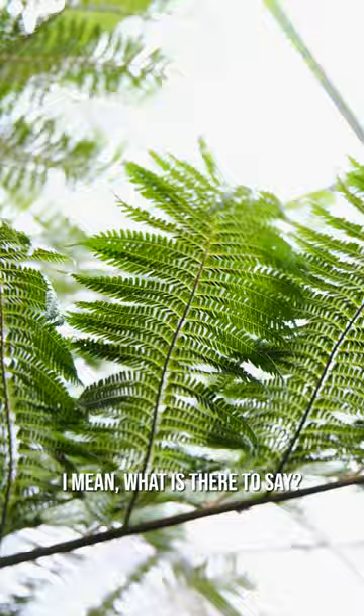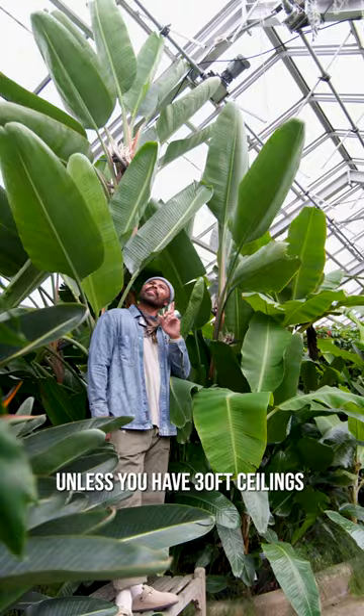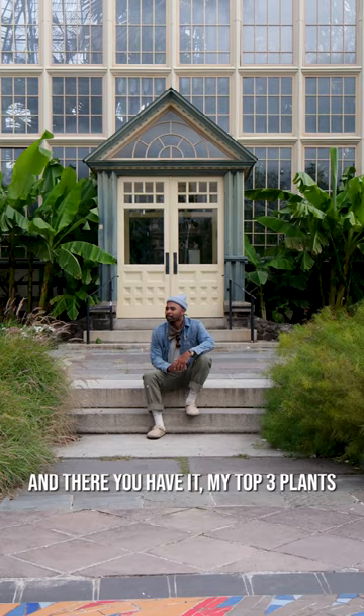Or my old friend, number three, the bird of paradise. Not like you can have these in your home unless you have 30-foot ceilings and a lot of light, but such a beautiful plant, flowering. Dang. And there you have it, my top three plants. I'm sure you have more because there's so many other plants inside for you to love, so make sure you visit the Rollins Conservatory.